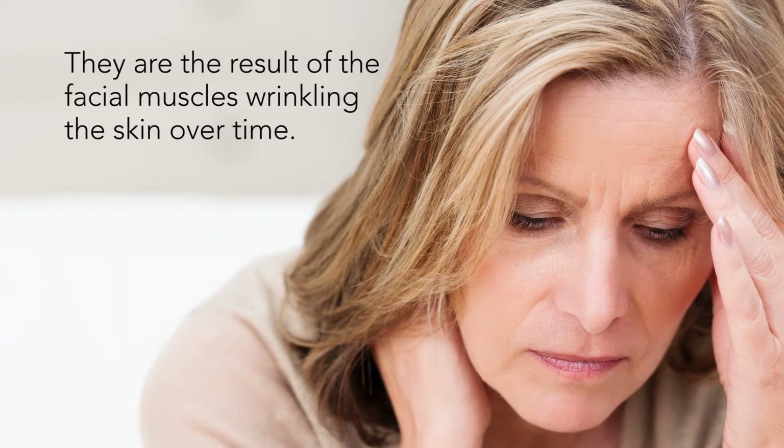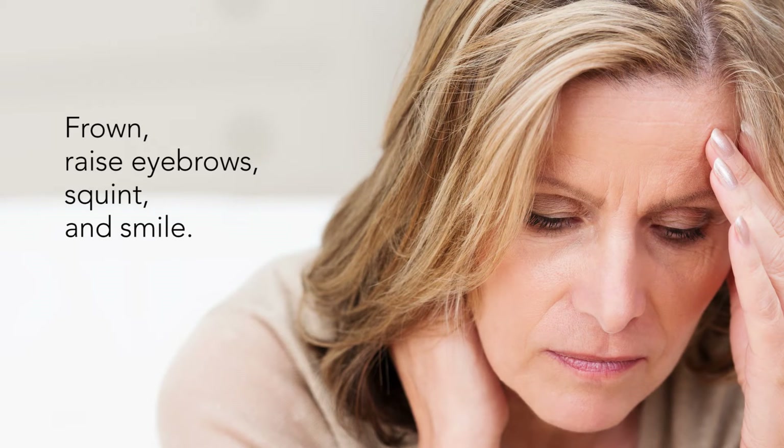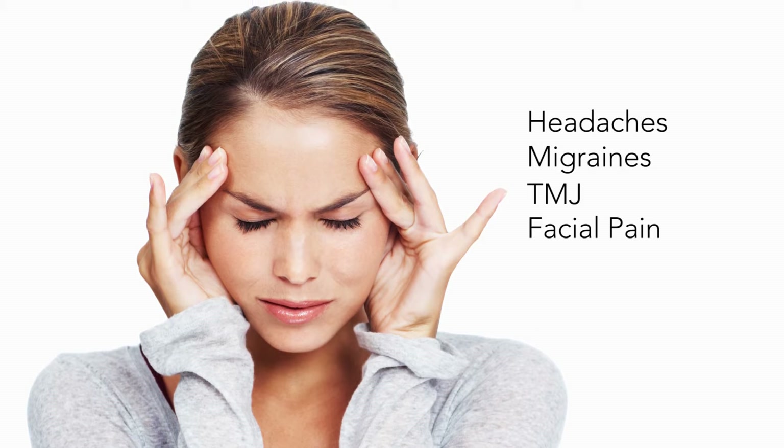This is a result of the facial muscles wrinkling the skin over time when we frown, raise our eyebrows, squint, and smile. These same muscles are often the source of headaches, migraines, TMJ, and facial pain, which directly affect how you look.